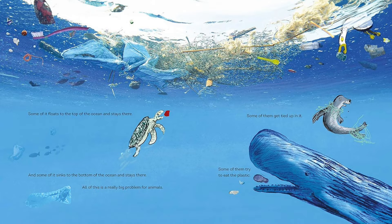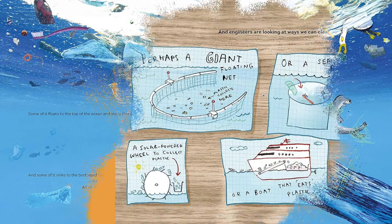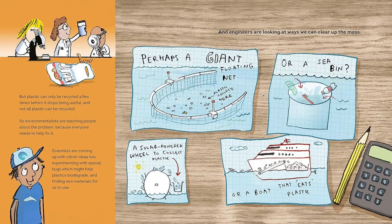A Planet Full of Plastic will get young readers excited about how they can make a difference to keep planet Earth happy. This brilliant non-fiction picture book, illustrated in Neil's trademark collage style, is perfect for readers aged 5 to 7 who love nature and want to help the environment.